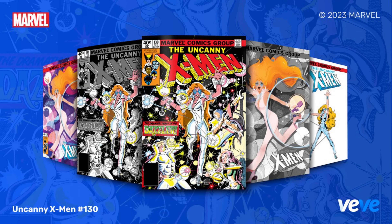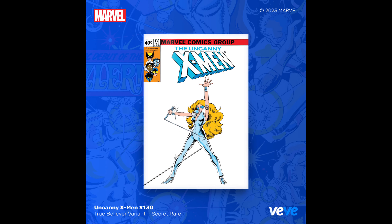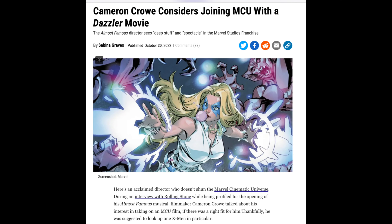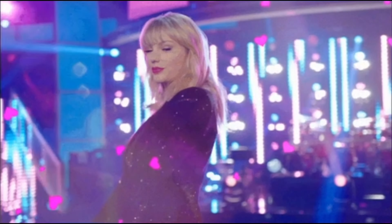Hey everyone, I hope you're doing okay. On Tuesday, June 20th, 2023, VeVe is going to be dropping Uncanny X-Men #130, which is the first appearance of Dazzler. Dazzler, also known as Allison Blair, struggles to balance her life as a singer and a superhero. In the past it has been teased that she would be in the MCU — director Cameron Crowe has shown interest, and it's even been rumored that Taylor Swift could play Dazzler.